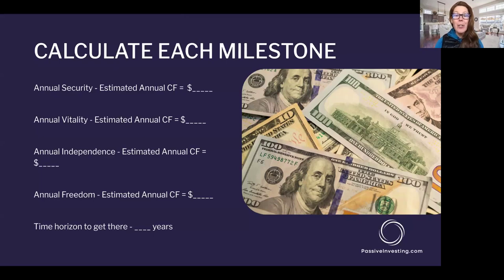This is where the rubber meets the road — we need to know where you're at, where you're going, and what that gap is. Take your annual financial security number and subtract your estimated annual income. You've probably already exceeded your annual vitality number. Many people approaching retirement are closing in on their financial independence number — calculate what annual income you need in retirement, subtract your estimated annual cash flow, and that's the delta, the gap you need to close. Also take note of how long you have until you retire; write that time horizon number down. If we can quantify this, it makes getting there simpler — not necessarily easier, but simpler.